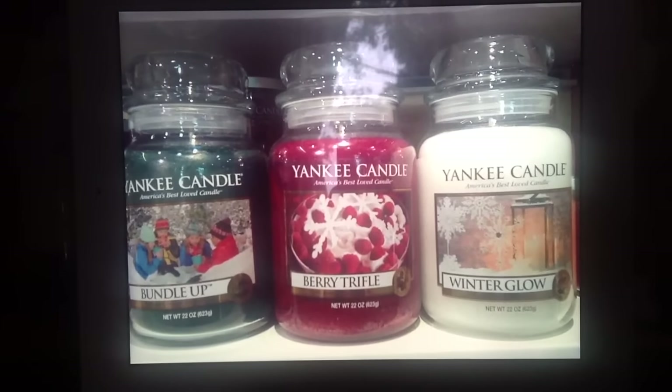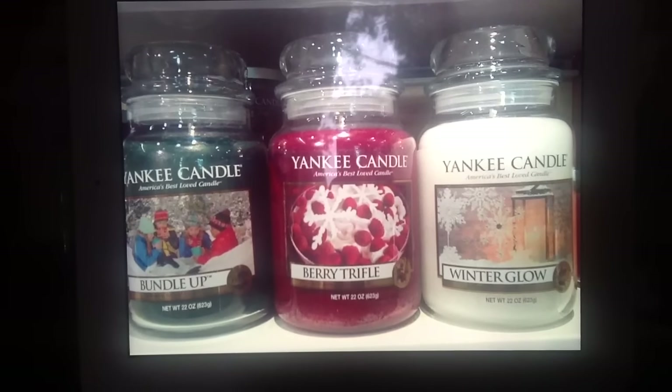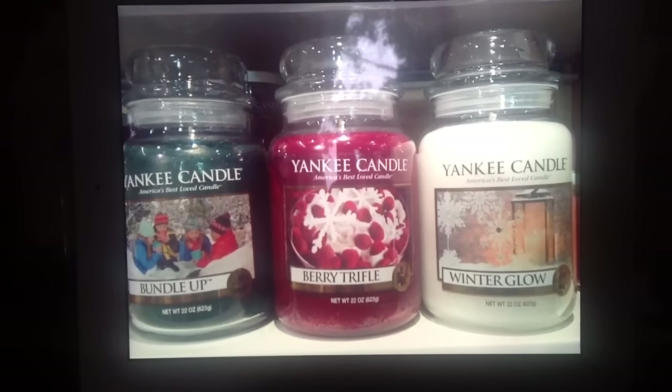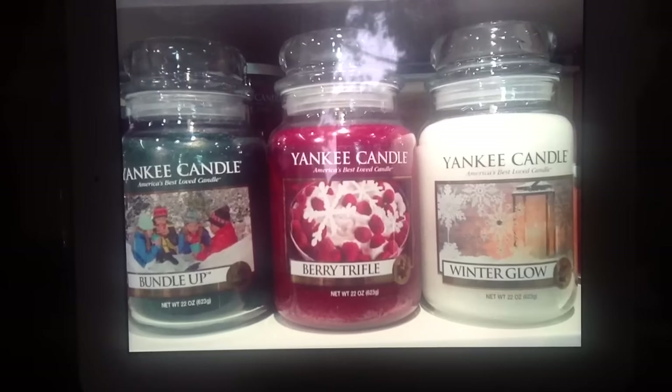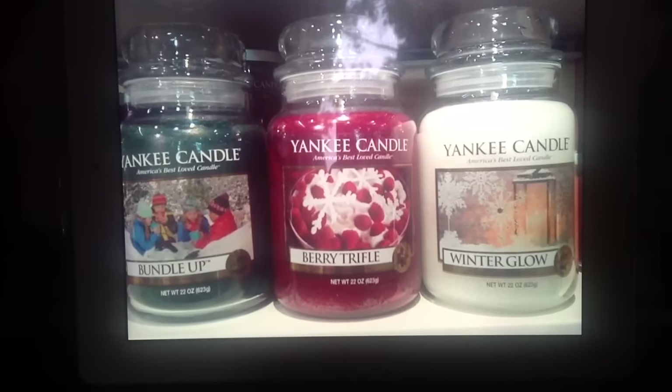Hey guys, it's Belle, and look what I found. I was at the grocery store the other day — the location I shop at is an authorized Yankee Candle dealer — and they already had out their new winter scents.